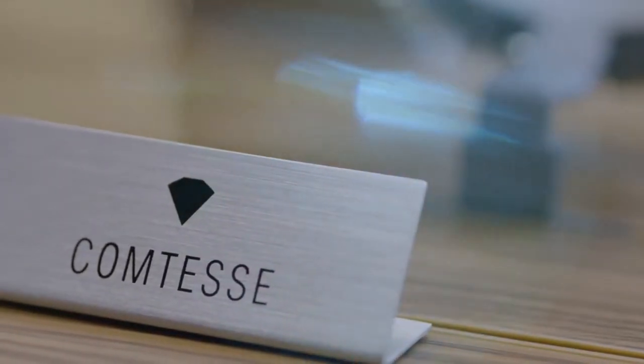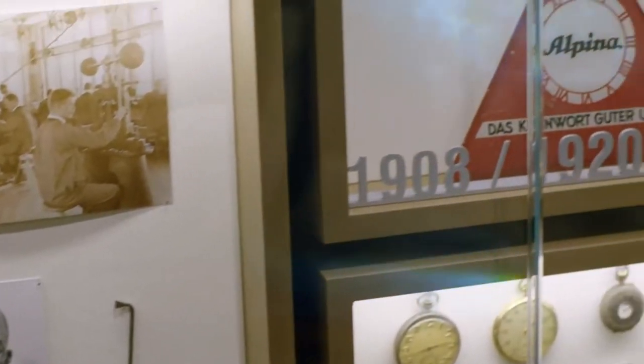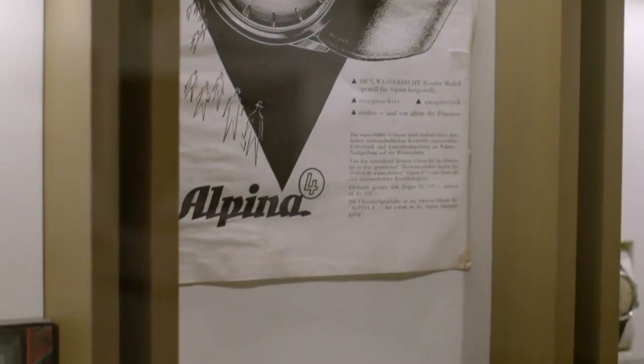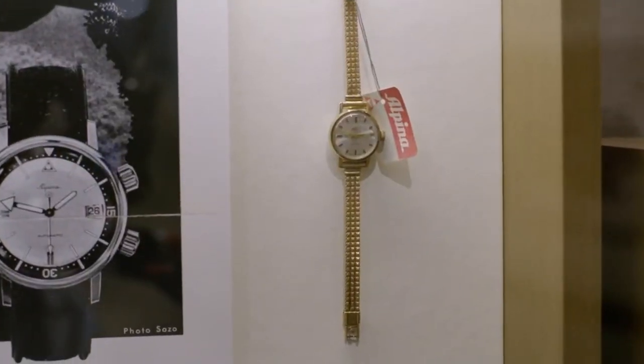I'll start right away with Comtesse. The Ladies Collection is a very important part of Alpina's history. The Alpina brand was created in 1883, and the Comtesse Ladies Collection was already a world leader in the 1920s. We're making two introductions this first half of the year: the Alpina Sport Comtesse, followed by the Seastrong Comtesse. It was really a priority for us to increase the weight of the Ladies Collection in our general collection.